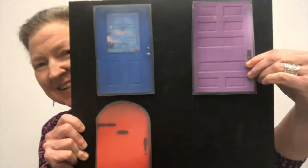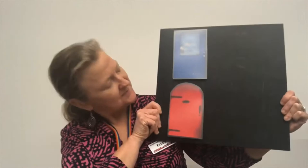Let's make a beat on our legs this time and chant together. Ladybug, Ladybug, playing hide and seek. Are you behind the purple door? Let's take a peek. Oh no, she's not there.